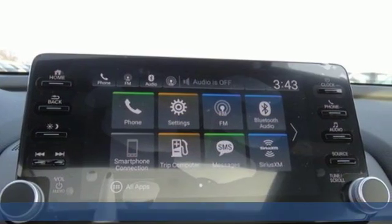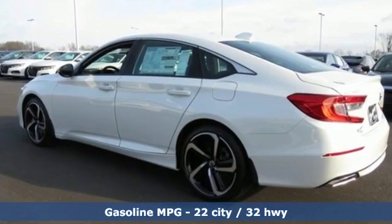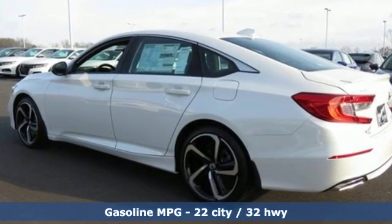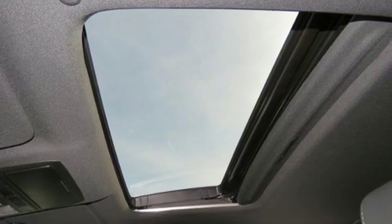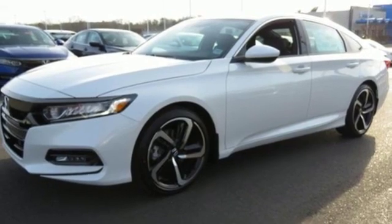Features include streaming audio, power doors and push button start proximity key, dual zone climate control, wireless phone connectivity, and front heated bucket seats.